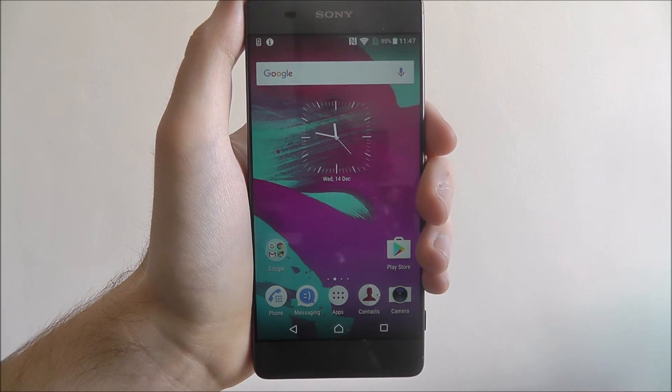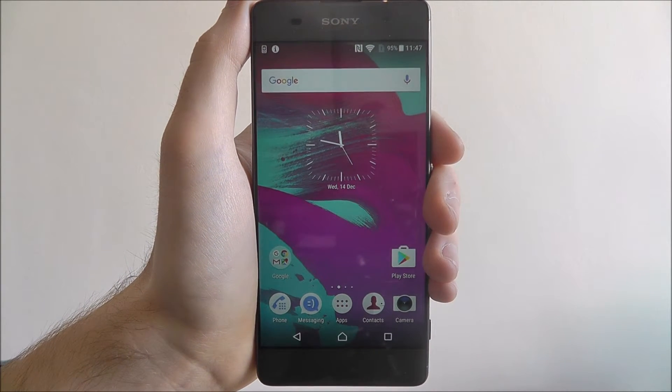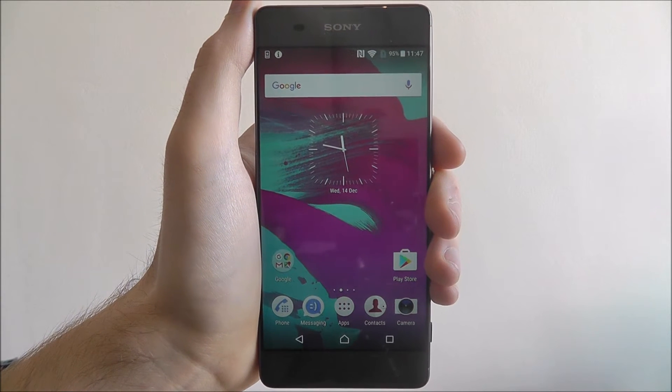Hi guys, in this quick tutorial I'll be showing you how to close background apps on the Sony Xperia XA.